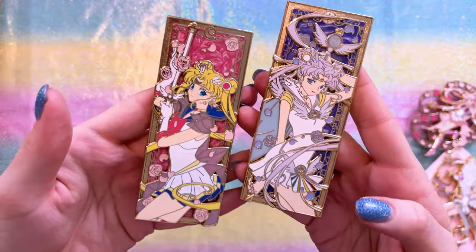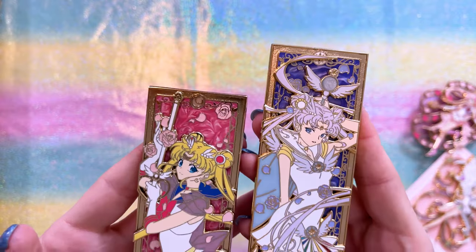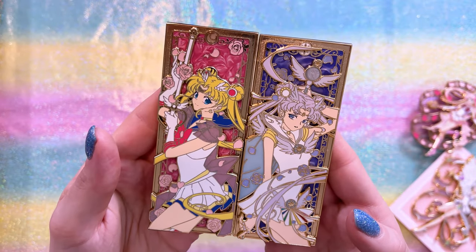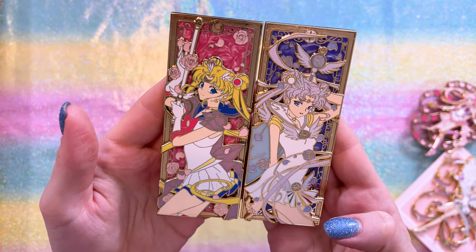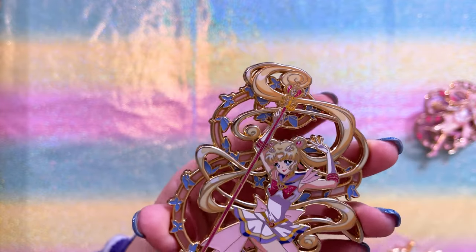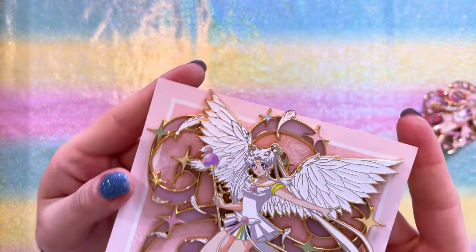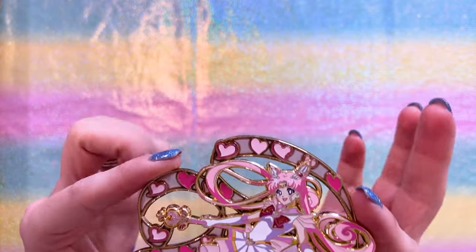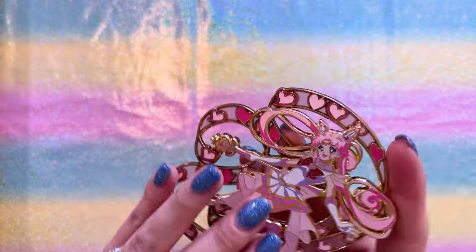Bookmark style pins are definitely a trend, and Nixie has a couple here: Sailor Moon and Sailor Cosmos. They have a unique art style — really neat looking — and since they're flat on the edges they'd look so cool displayed together on a board of bookmark pins. Last for this episode is the Senshi Power series from Nixie: Super Sailor Moon who looks like she's transforming or powering up, Sailor Cosmos — one of my favorite Sailor Cosmos pins — and Super Sailor Chibi Moon with gorgeous stained glass on her ribbon.